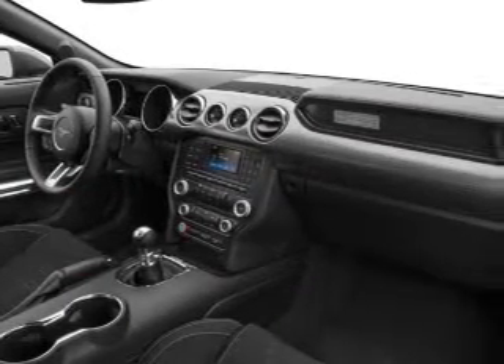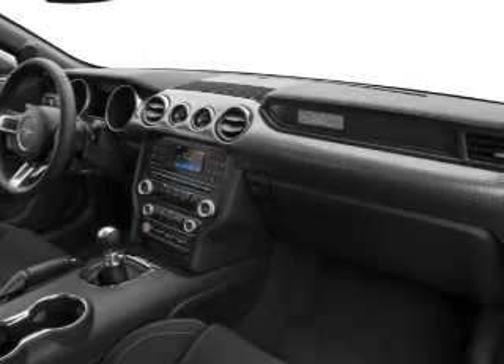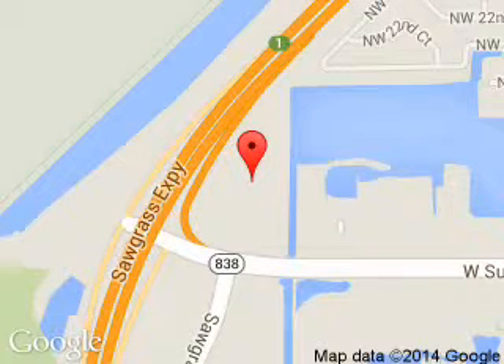Great quality at a great price. Call or click to contact us today. Sawgrass Ford is dedicated to doing everything possible to ensure that the experience you have selecting your next vehicle is a pleasant one. We are located at 14501 West Sunrise Boulevard, Sunrise, Florida, 33323. Thank you.